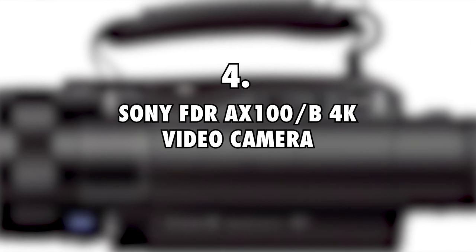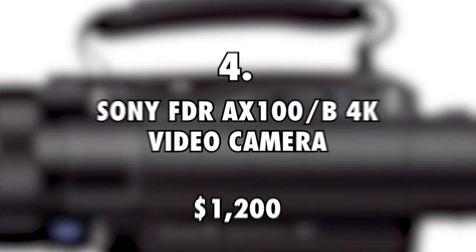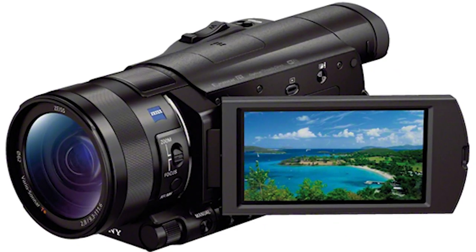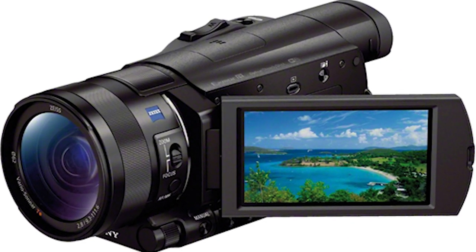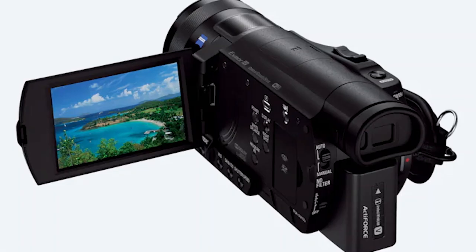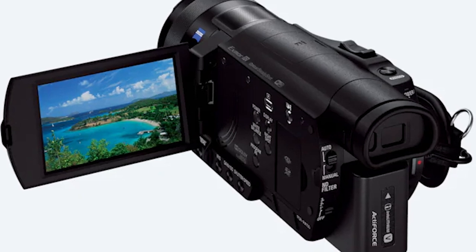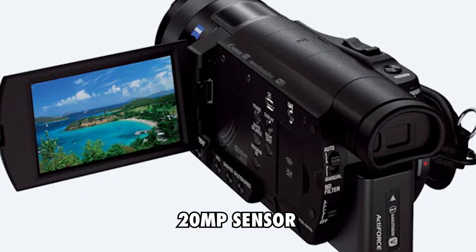Fourth is the Sony FDR-AX100-B 4K Video Camera, priced at $1,200. The couple also uses this camcorder to do most of the video work. It's an incredible device that has the ability to capture videos in 4K definition, and this is likely why it costs a good deal of money. The best thing about it is that it can also take great still shots thanks to its 20MP sensor.